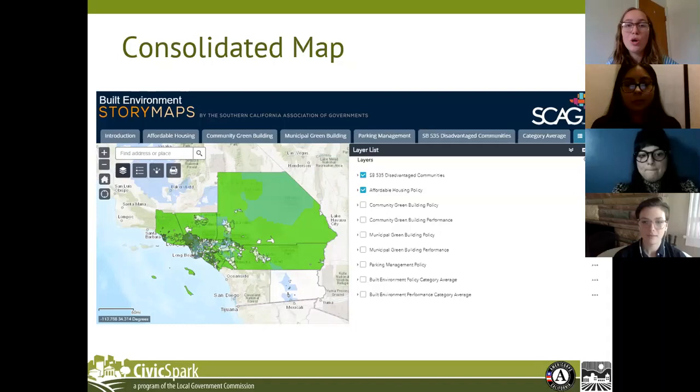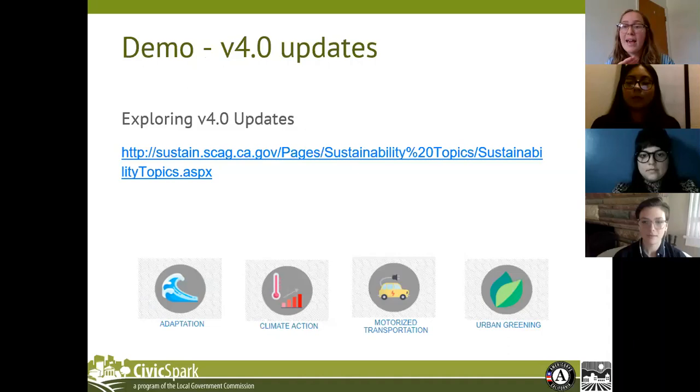We also hope that this may serve as a resource for grant applicants, as many grants want to allocate large amounts of their funds to disadvantaged communities. That was a quick run-through with some screenshots, and now Natalie is going to do a demonstration giving a live look at all of these updates.